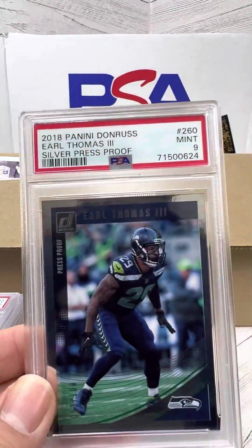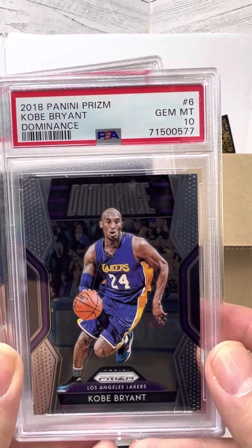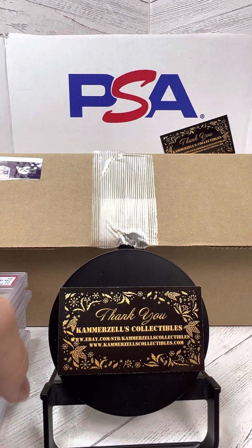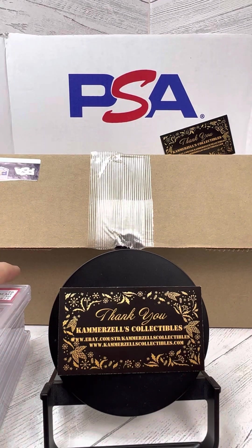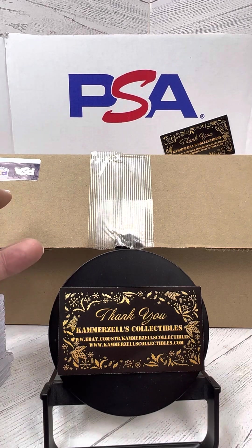All right guys, until next time — enjoy the breaks. If you're interested in any of the cards that you've seen here, come to CamerazosCollectibles.com or join us on WhatNot, Cam's Collectibles, and see what we have to offer. Until next time, enjoy the breaks — join us back for what's left.